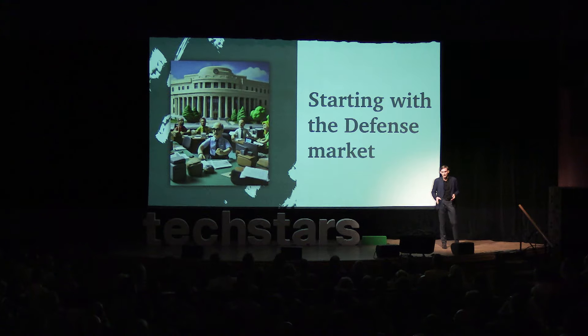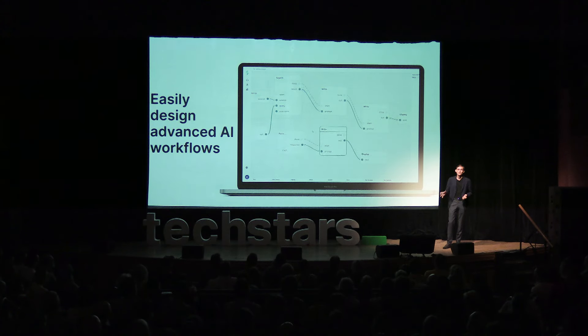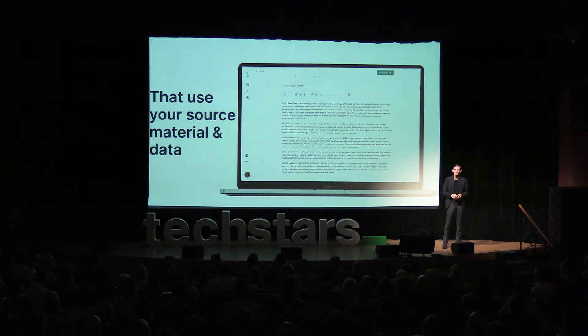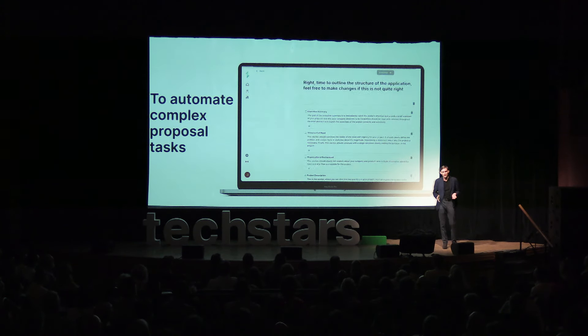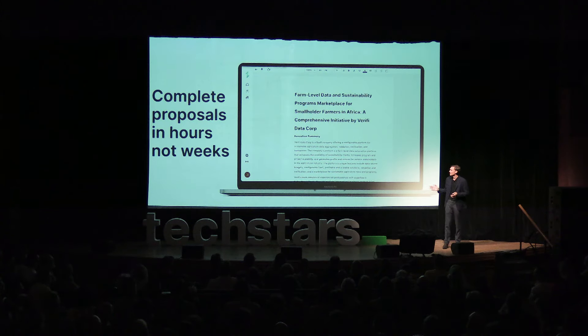We've pointed our technology at a huge problem in the defense sector first. There are over 120,000 small defense suppliers that can't write proposals fast enough to meet deadlines. Our DOD prime pilot partner says this is nearly $50 billion a year in lost revenue. We solved this problem by giving our users tools to easily create advanced AI workflows that take unlimited amounts of source material and complete complex chains of actions that result in grants, RFPs, and administrative documents written in hours, not weeks.